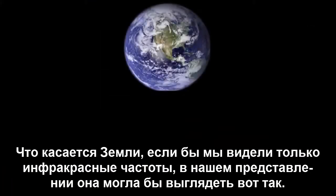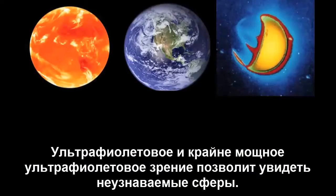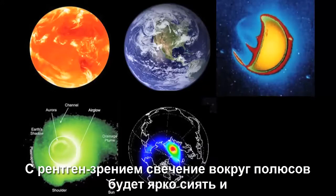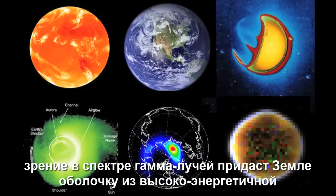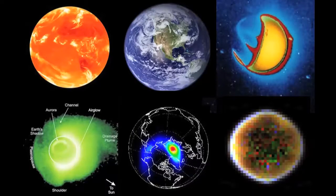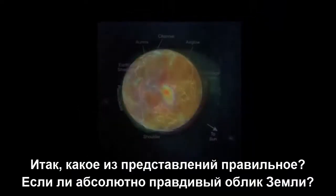As for Earth, if we only saw infrared frequencies, it might look something like this in our minds. Ultraviolet and extreme ultraviolet vision would return unrecognizable spheres. With X-ray vision, auroras around the poles would shine brightly, and gamma-ray vision would give Earth a bright edge from high-energy electromagnetic radiation hitting the atmosphere at a shallow angle. So, which view is correct? Is there an absolute true appearance of the Earth?